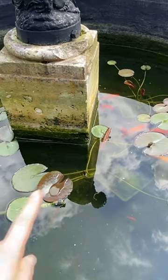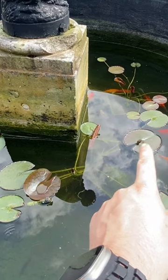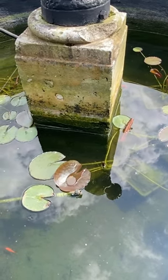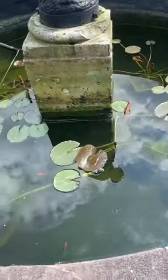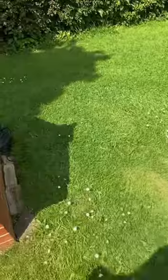The fish are doing great, as you can see. The lily pads have now grown — some are even on the verge of flowering, so hopefully next time we come they will have flowered. Jamie is just removing some of the string algae from the bottom of the pond.